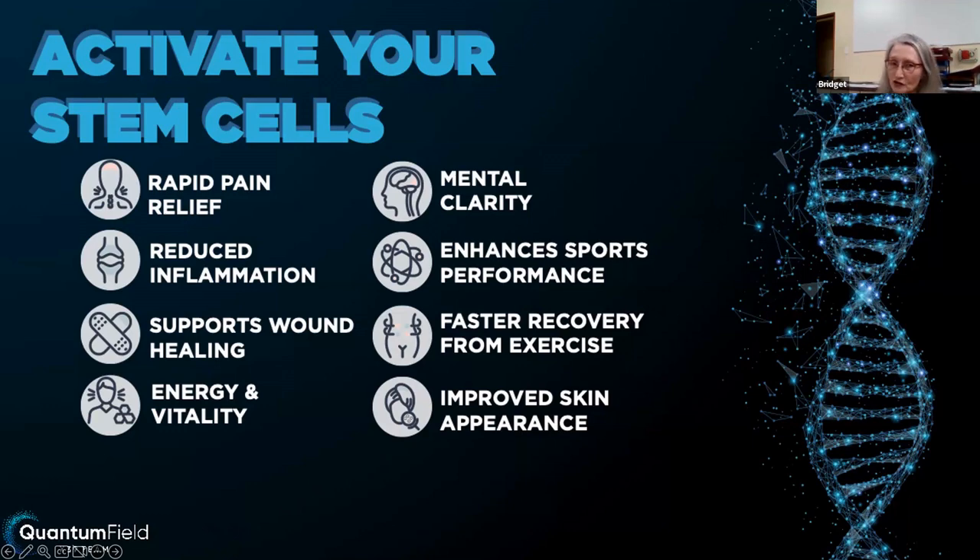We also all suffer from inflammation — the root cause of all the damage in our body. So we find we're going to reduce inflammation. Supporting wound healing — very quick turnaround. Energy and vitality — Sandy and I both have a lot of energy and we seem to have even more energy. We keep going from the time we get up until 11 o'clock at night. Mental clarity — sharp. Enhancing your sport performance. Faster recovery from exercise — professional athletes want to recover faster. And you're also going to see some wonderful pictures of improved skin appearance.